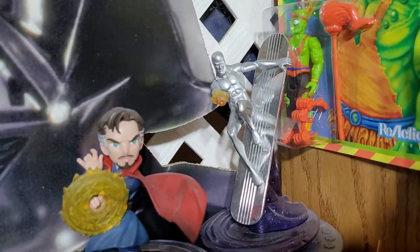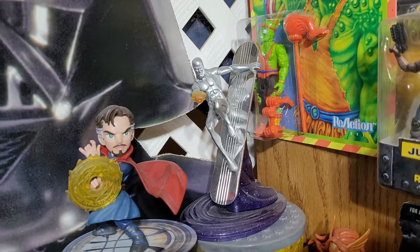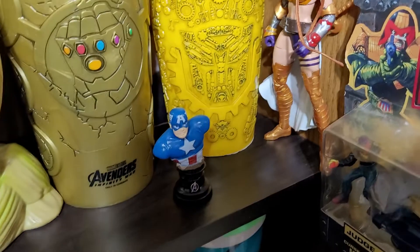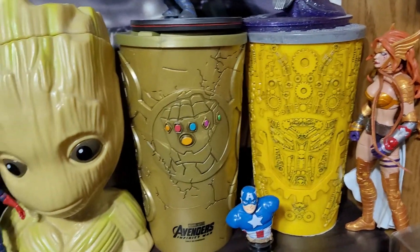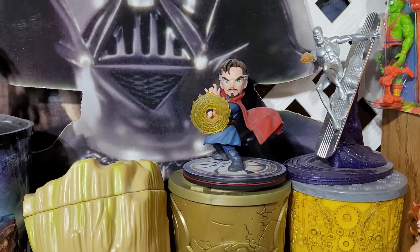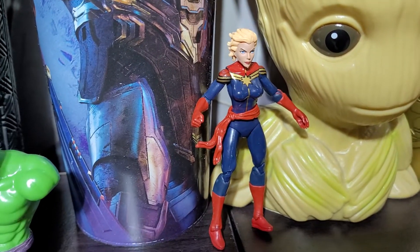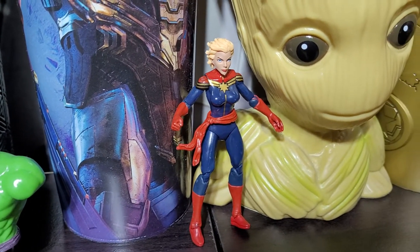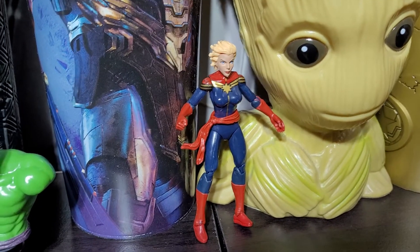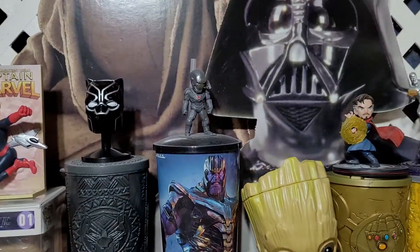I have Silver Surfer from the Fantastic Four Silver Surfer special edition, Captain America — a little Dollar Tree Captain America — a Bumblebee cup, Infinity Wars cup, a Q-pop Doctor Strange, Guardian Galaxy cup, the Legendary figures, Captain Marvel, another Dollar Tree Hulk, and the Endgame cup.